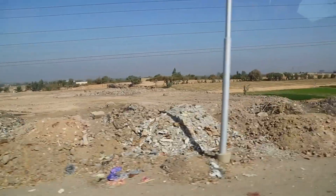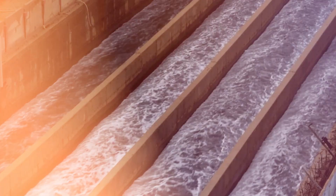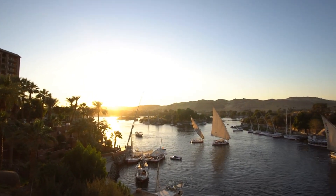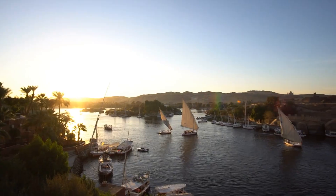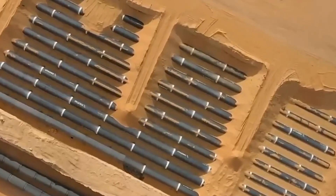Thousands of years ago, the Egyptians faced a similar crisis. As their population grew, they needed more food, more space, and more resources. This led to ambitious projects like digging deeper canals and building new reservoirs. In some cases, they didn't just work within the Nile's natural bounds — they turned to the desert itself, attempting to transform it into farmland.